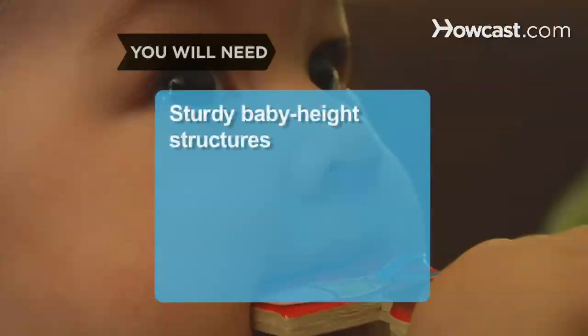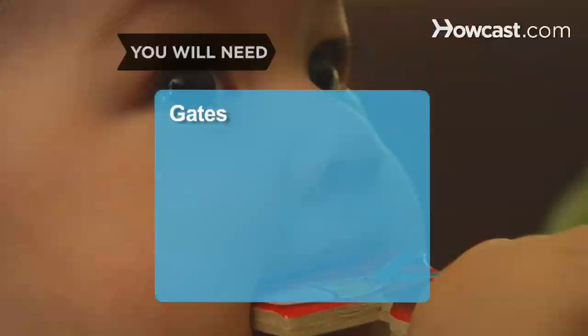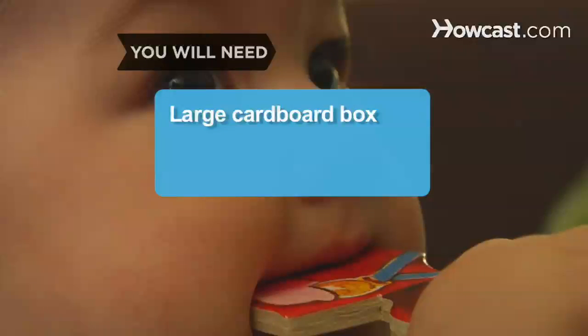You will need: sturdy baby-height structures with soft edges, a bath towel, baby toys, colorful pictures, an unbreakable mirror, gates, electrical outlet covers, a baby-safe cabinet, mats of varying thickness, sofa cushions and pillows, and a large cardboard box.